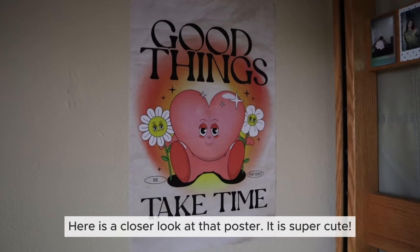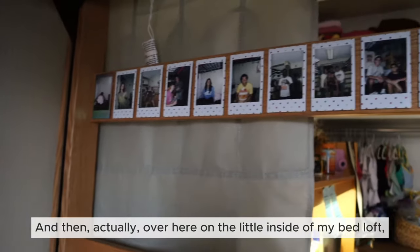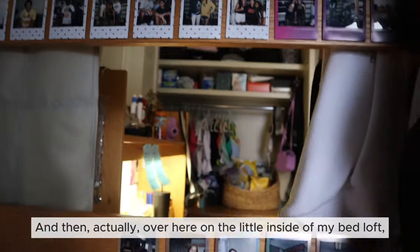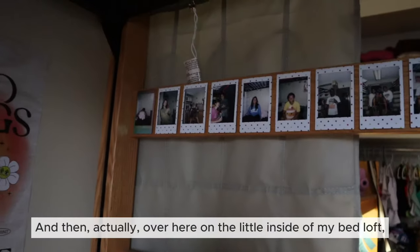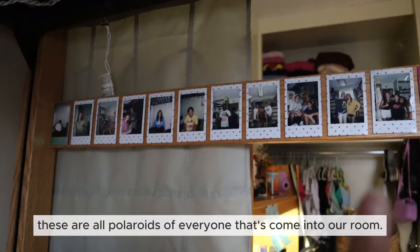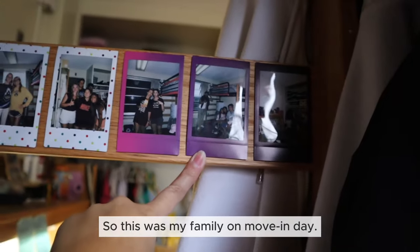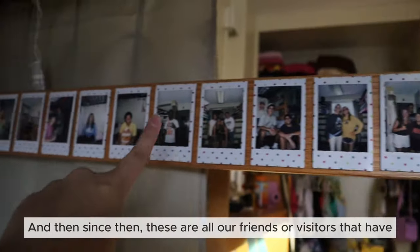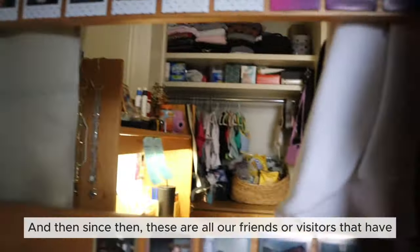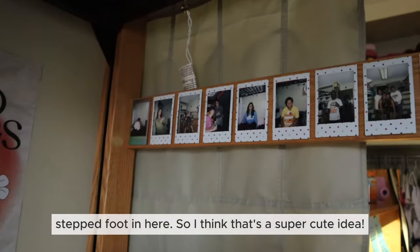Here is a closer look at that poster — it's super cute. And over here on the inside of my bed loft, these are all polaroids of everyone that's come to our room. This was my family on move-in day, and since then these are all our friends or visitors that have stepped foot in here, so I think that's a super cute idea.